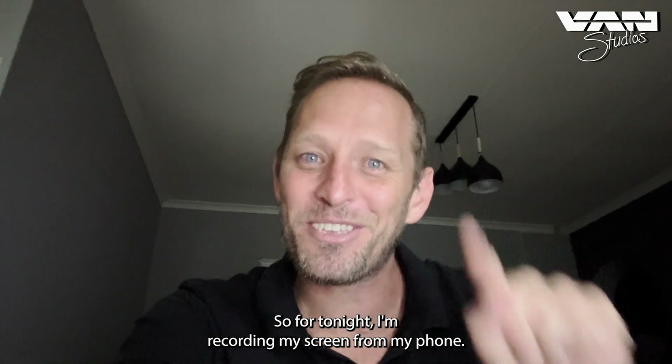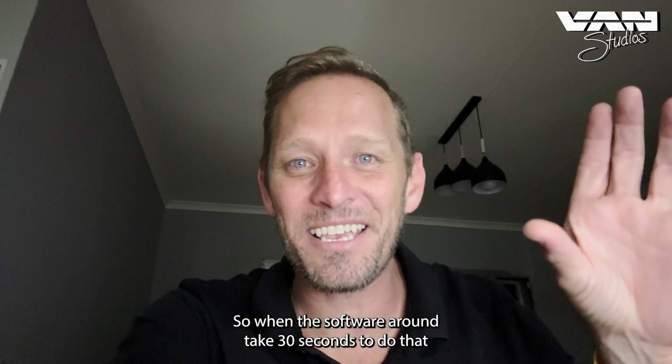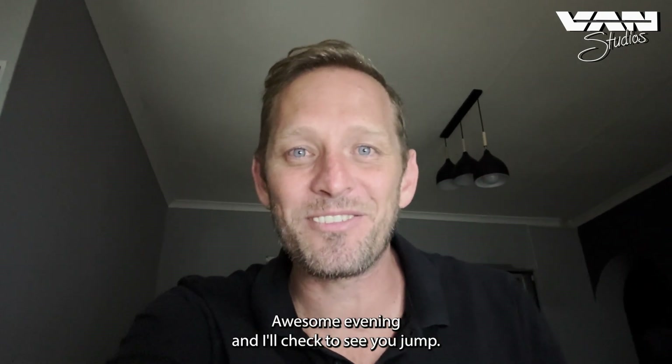For tonight I'm recording my screen from my phone. That'll take about 30 seconds to set up. Hope you have an awesome evening — I'll chat to you soon, ciao.